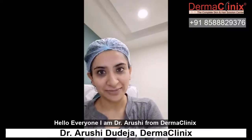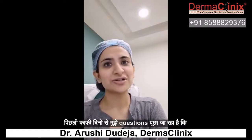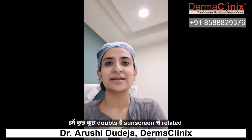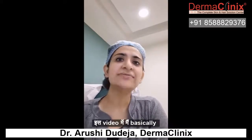Hello everyone, I'm Dr. Arushi from DermaClinics. I've been asked about sunscreen-related questions for a few days now. So I thought we're going to make a video about sunscreen. In this video, I'll talk about the most common questions about sunscreen.